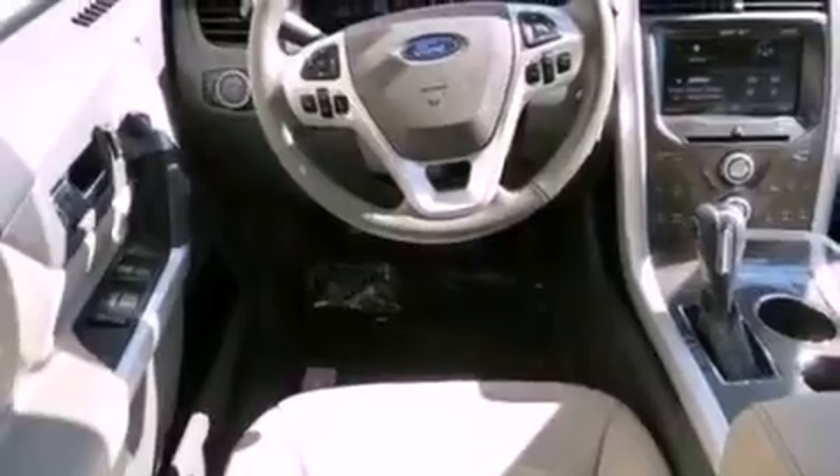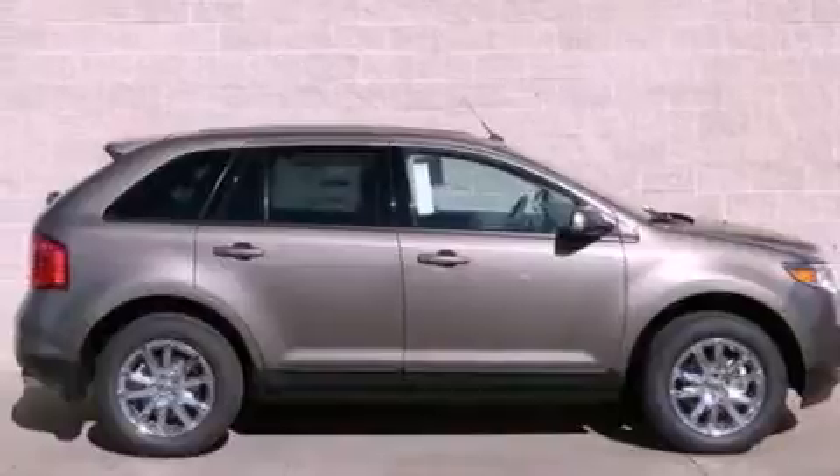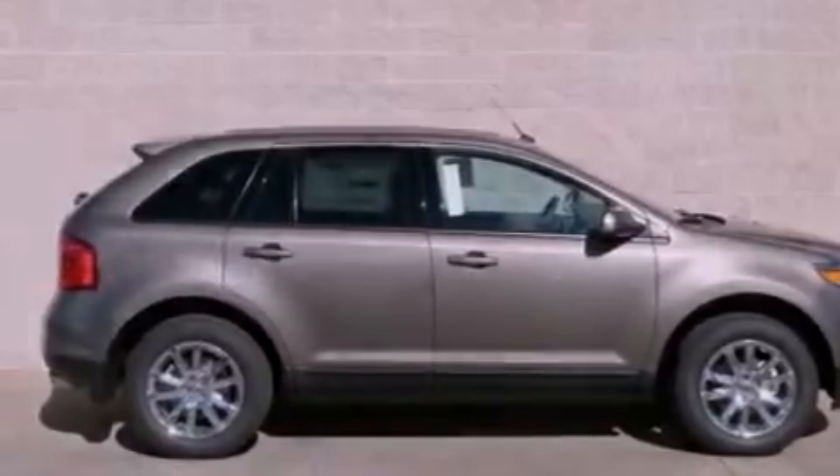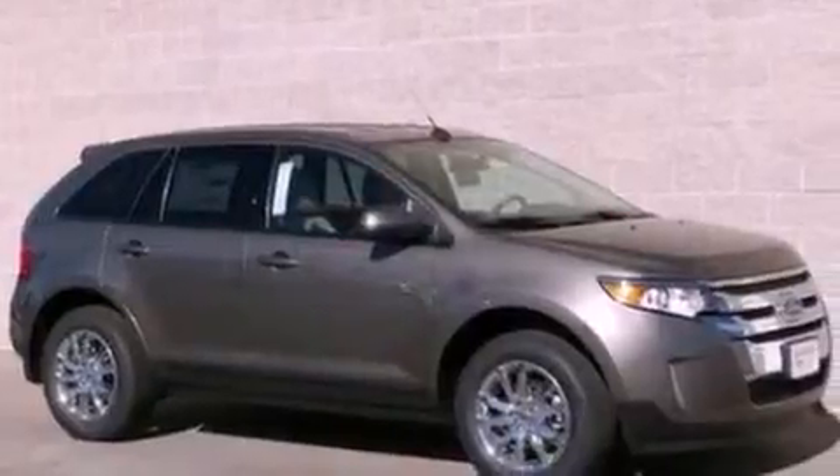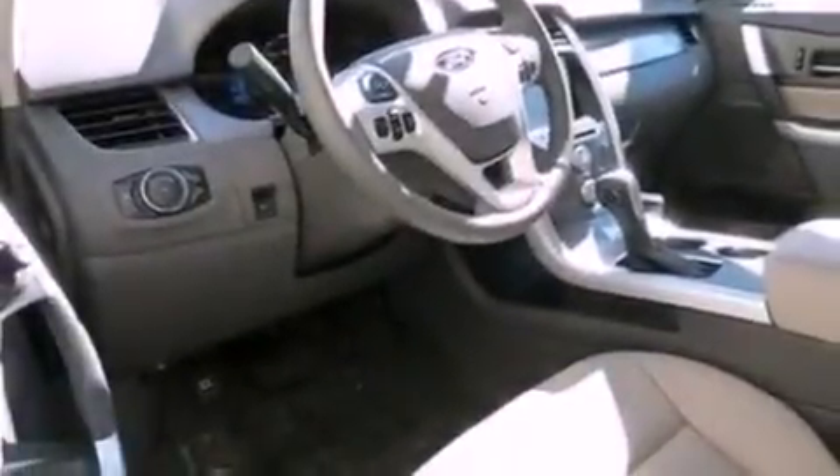The following features are also included: a power driver's seat, air conditioning, cruise control, a six-speaker audio system, leather and alloy steering wheel trim, a rear spoiler, privacy glass, dusk-sensing headlights, heated side view mirrors, and an anti-theft protection system.